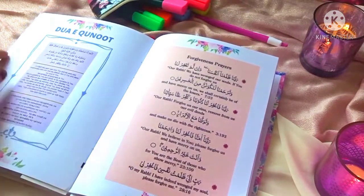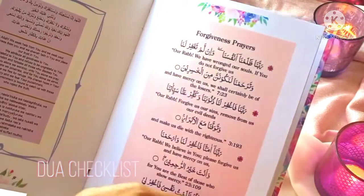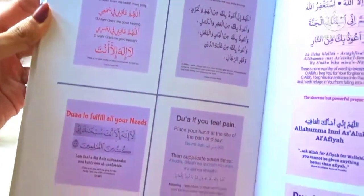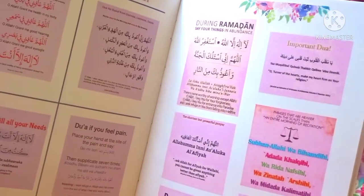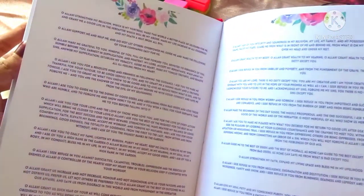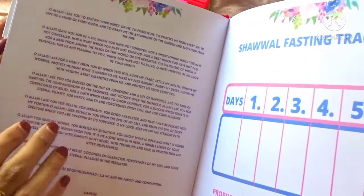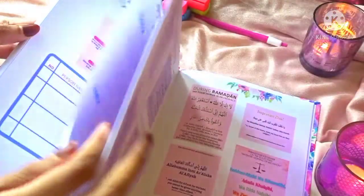Moving to my favorite part of the book — the dua checklist. We have a section for all small little duas like the forgiveness prayers. We have duas from the Quran and Sunnah which you can read throughout the day and teach your small children as well, for Dhikr and Tasbih. And then we have a very detailed English dua which I would love to recite at the time of breaking our fast.